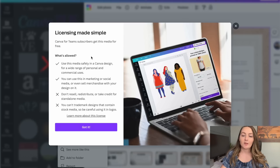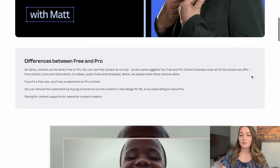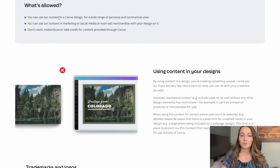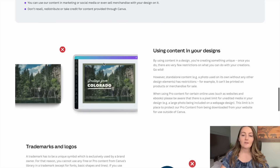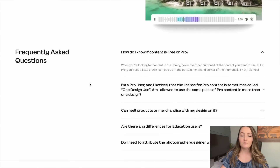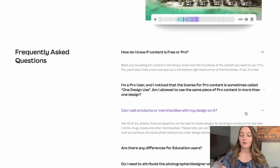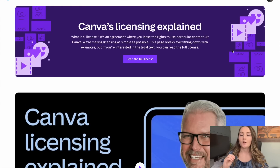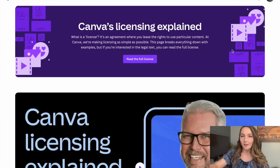If you click for more information, you'll see licensing made simple: you can use this safely in a Canva design for personal and commercial uses. When you come to the page Canva Licensing Explained and scroll down to the bottom, this is where I took those screenshots from. What's allowed? You can use their content in a Canva design for a wide range of personal and commercial uses. You have to use it as not a standalone product — you have to create it into a larger design. Down at the bottom in the frequently asked questions, this is where it answers that piece of it. The confusion starts to come in when you look at a few things in the licensing that have some people questioning whether you can specifically use Canva for print-on-demand.